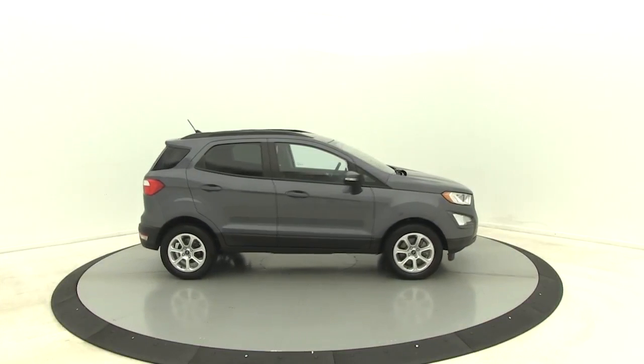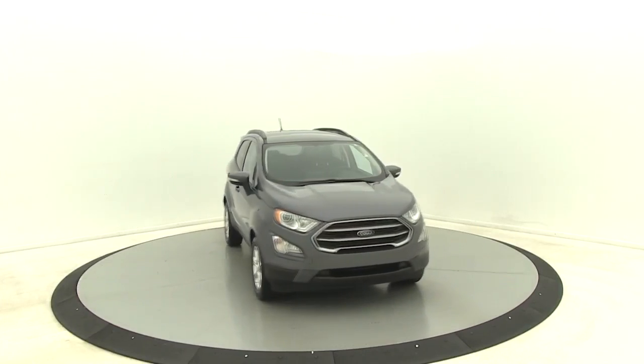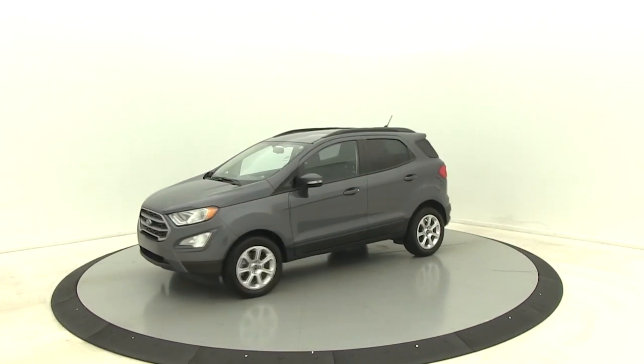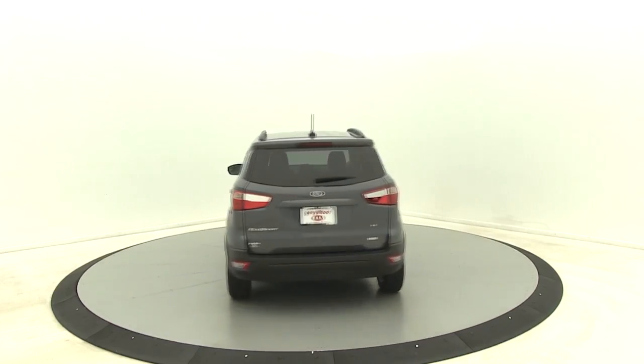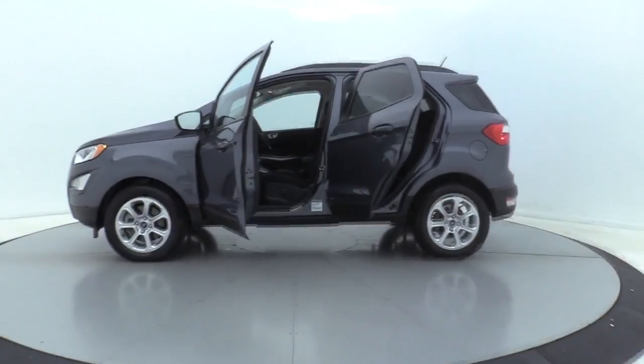Looking for the right vehicle? Check out the 2018 Ford EcoSport. The Ford EcoSport has an upgraded interior that provides you all the features you could ever want. It also offers you the functionality of an SUV, but in a size where you feel in control. This vehicle has less than 20,000 miles. Here are some of this vehicle's great options.